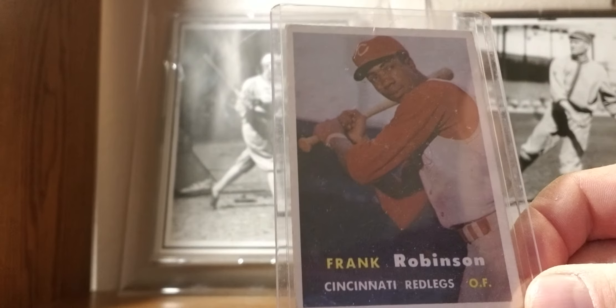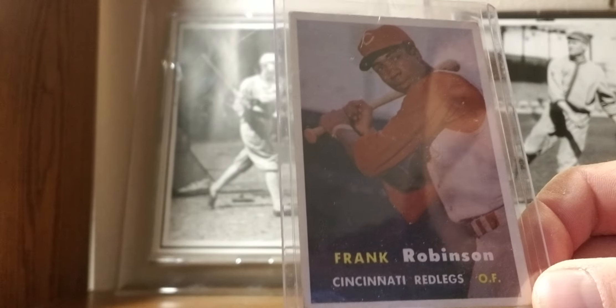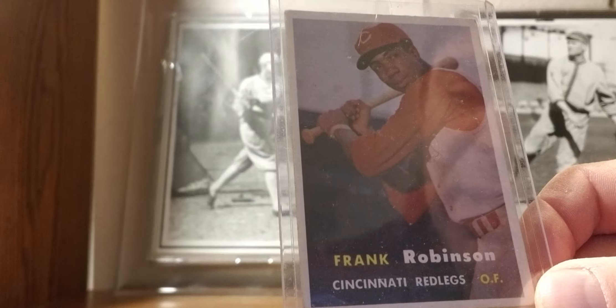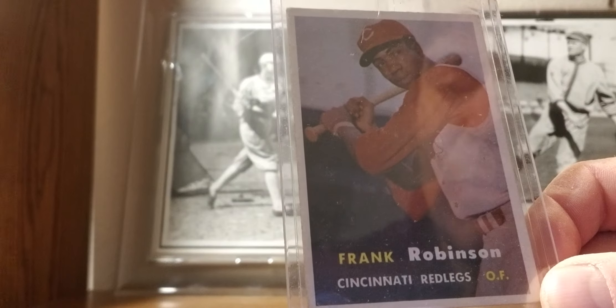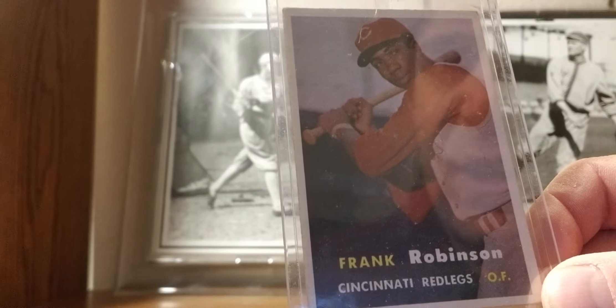1957 Topps: Frank Robinson rookie card. I think he's one of the all-time greats. If you notice, the team listed is the Cincinnati Redlegs — back in the 50s, at the height of McCarthyism, the Cincinnati Reds changed their name to Redlegs because of its association with the Russians and McCarthyism.